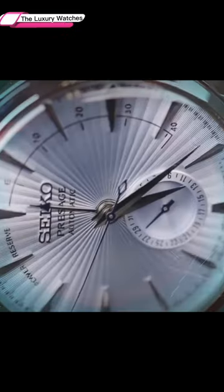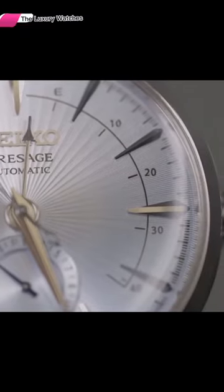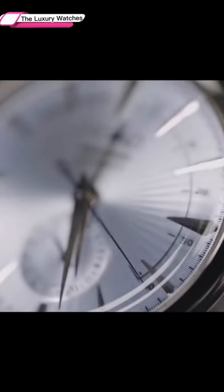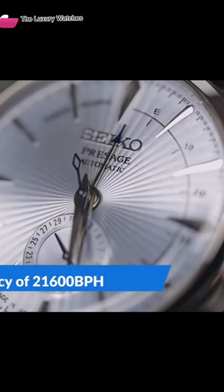The movement. The SSA343J1 is powered by the automatic mechanical in-house Seiko Caliber 4R57. This movement has 29 jewels and can be wound manually or with hacking seconds. The movement has a 41-hour power reserve and a frequency of 21,600 bph.